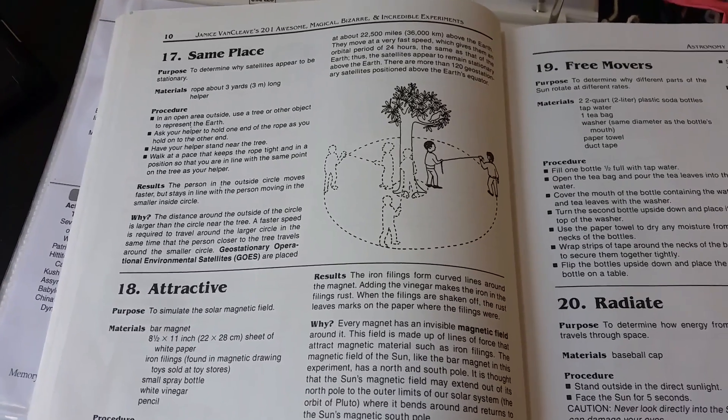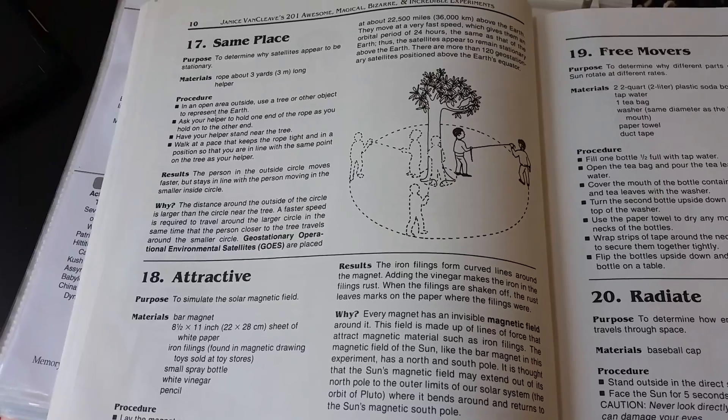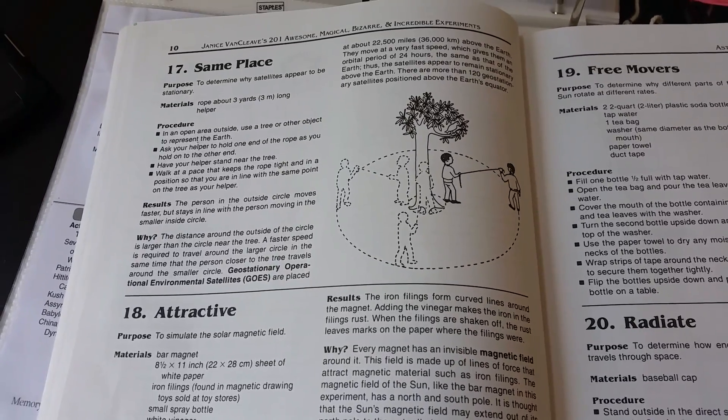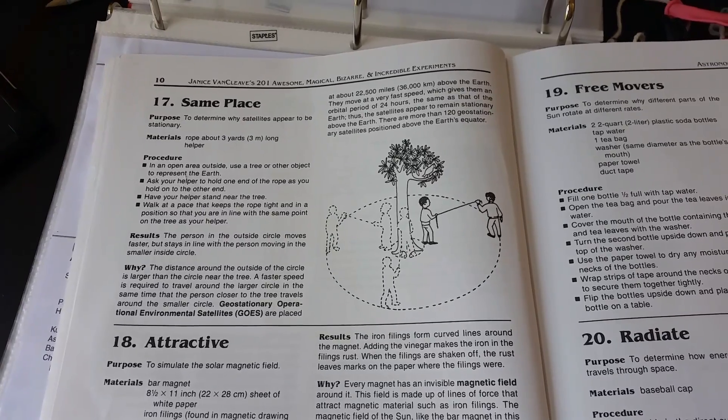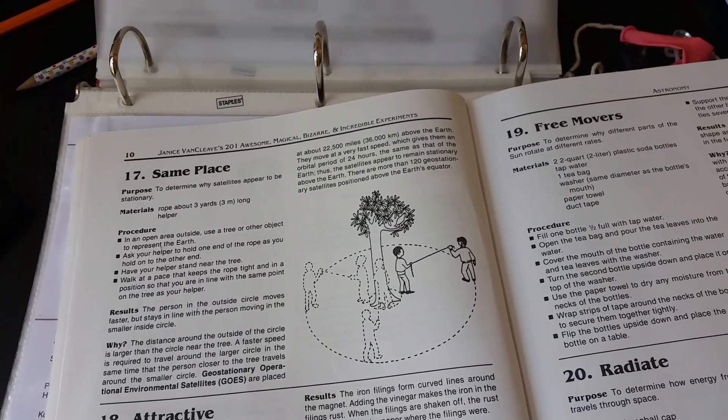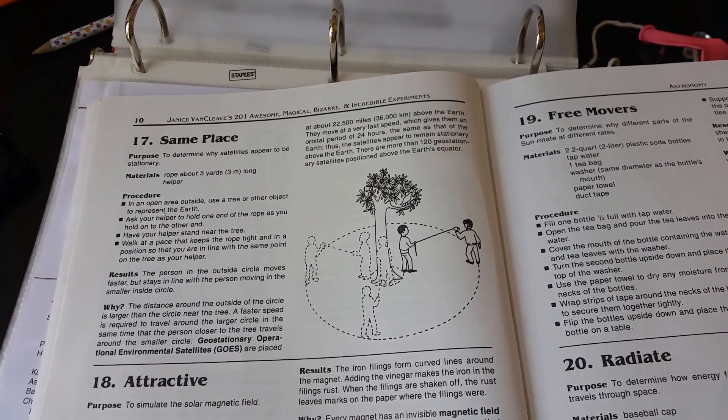Week 1, the second science experiment is number 17, same place. You guys will need more room, so you'll either have to go outside or in the main meeting place. So we'll show you what we're doing.